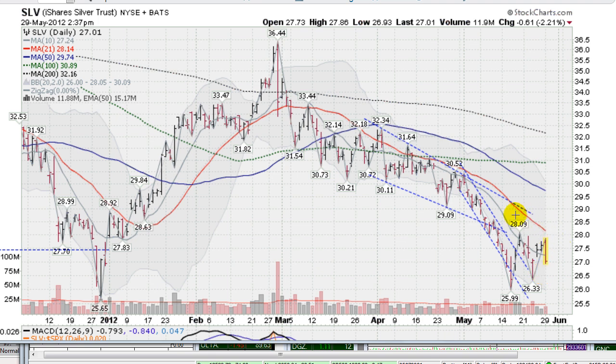We are attempting to come up here to this red line, the 21-day moving average. So far it's providing some overhead resistance, and it has for quite some time. That's our first line of attack — to get up and start closing above this red line, which is falling rapidly, by the way.